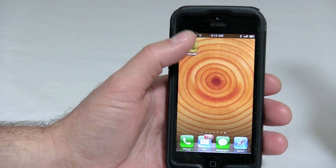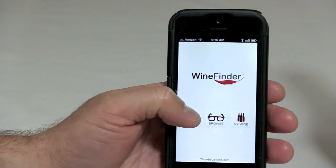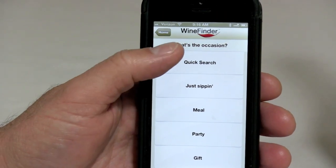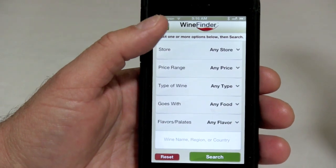Hey, my name is Joe and I'm going to give you a quick tour of how the Wine Finder app helps people standing in the wine aisle quickly find the best wine. Click the search here and you'll see we have all of the occasions covered for buying wine, but we're going to stick with quick search because most of the time you don't have a lot of time when you're standing in the aisle.